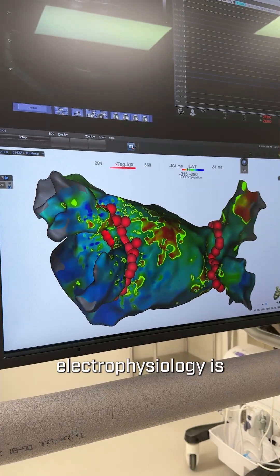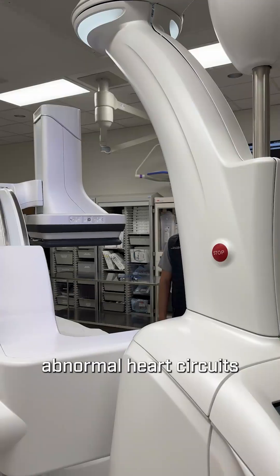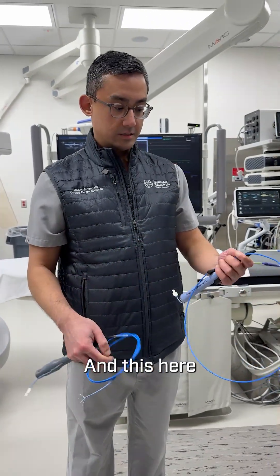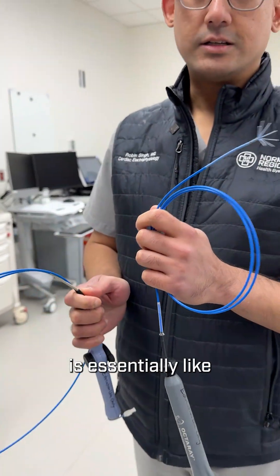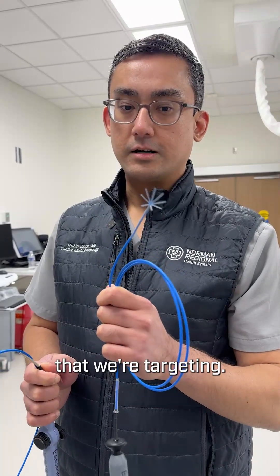Cardiac electrophysiology is a field where we're able to target abnormal heart circuits for ablation. This here is our mapping catheter called the Octaray, and this here is our irrigated ablation catheter. The mapping catheter is essentially like taking a paintbrush to the inside walls of a room and helps us recreate the 3D anatomic shell of the heart that we're targeting.